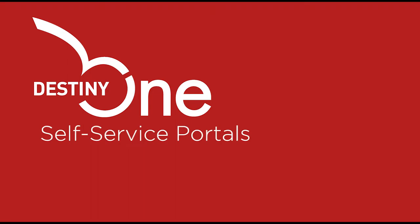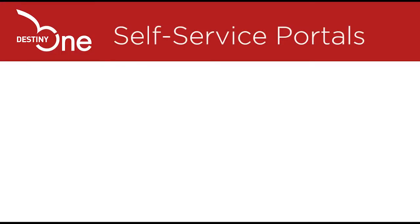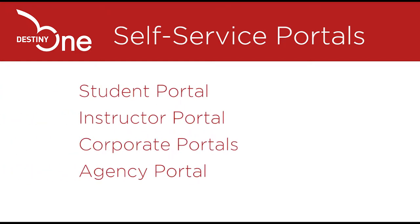Destiny One provides a number of self-service portals that allow your school to offer extraordinary customer service. Each portal is designed to service a particular customer segment. They include the Student Portal, Instructor Portal, Corporate Portals, and the Agency Portal.